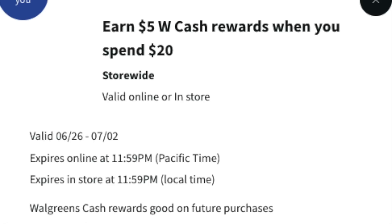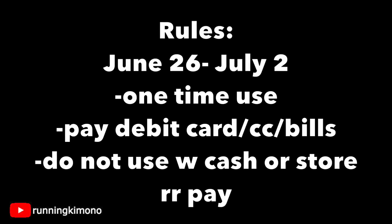This morning at the crack of dawn, this booster showed up — five back when you spend $20. Your mileage may vary; only one of my accounts received it. A couple of rules: it's valid from the 26th to July 2nd, it is one-time use — one and done. For the balance, use your debit card, credit card, or bills. Do not use any Walgreens cash or store register rewards or it will mess everything up with boosters.